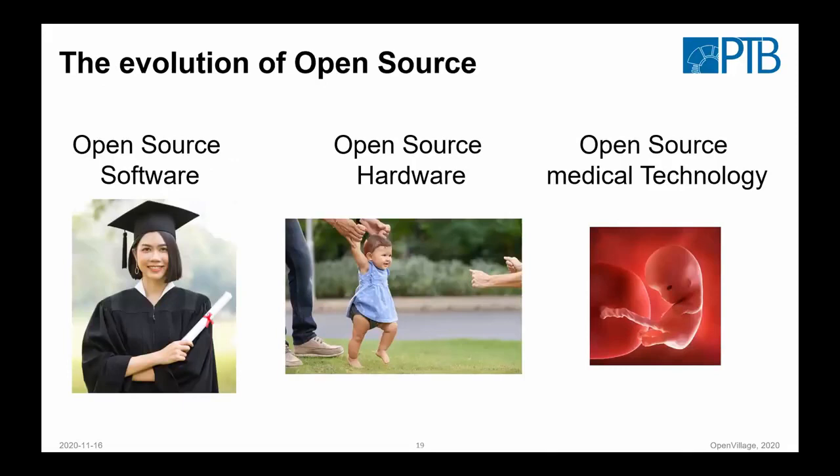One important point is that we can learn a lot from open source software. Open source hardware has just started to walk, and in medical technology it's not even really born yet. But we can learn from each other even across our specialties — software and more complex projects. In complex projects you lose a bit of freedom because you need a more organized way of doing things. This would also help when thinking of freeing resources from industry or from the public healthcare system for such an endeavor.